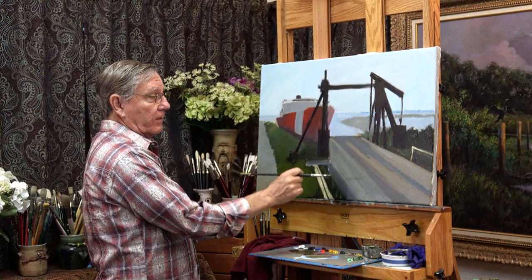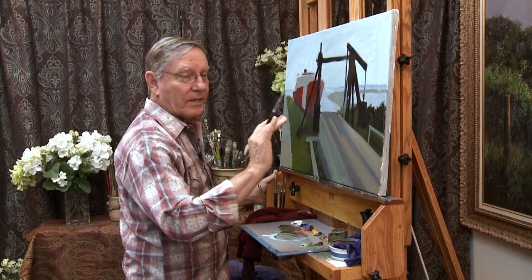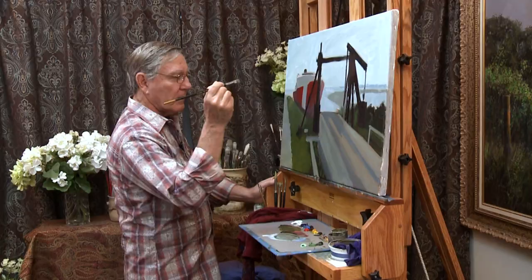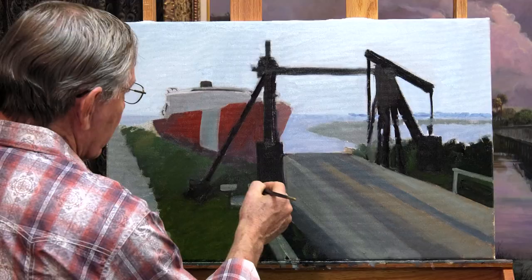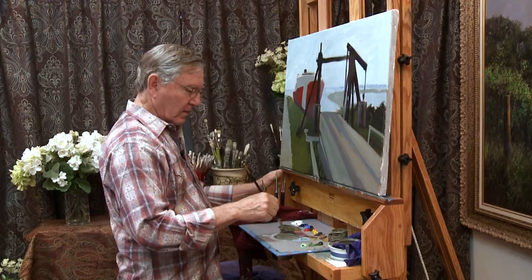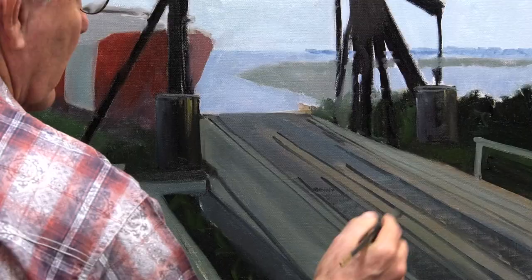I'm trying my best to put down these strokes and not go over them again and again. I'm just trying to put down a stroke and leave it alone, and that's especially important with oil paints. If I were to go over this repeatedly, it would blend with the green color underneath. But if I just lay it down with one stroke and leave it alone, I'll be better off. I'll make a few strokes to place these boards and timbers in here and build this up a little bit at a time.